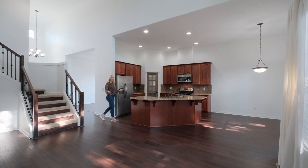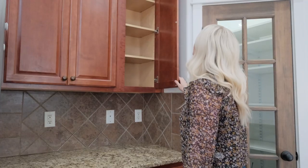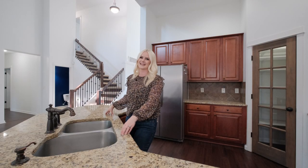We're here in your beautiful new gourmet kitchen. It has stainless steel appliances, ample storage, and this island is large enough to seat six. Great for entertaining.